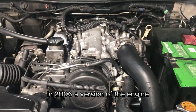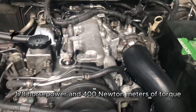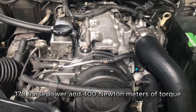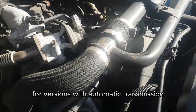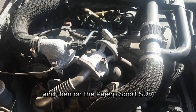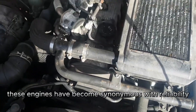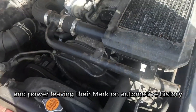In 2006, a version of the engine with a variable geometry turbine developed 178 horsepower and 400 Nm of torque (350 Nm for versions with automatic transmission), debuting on the L200 pickup truck and then on the Pajero Sport SUV. These engines have become synonymous with reliability and power, leaving their mark on automotive history.